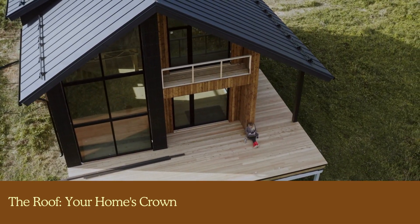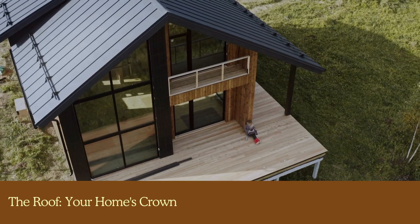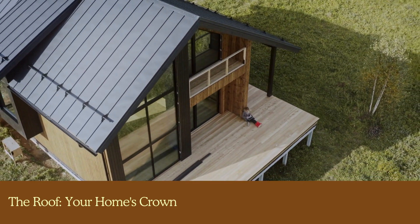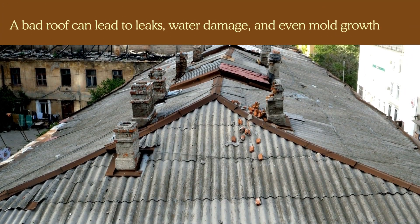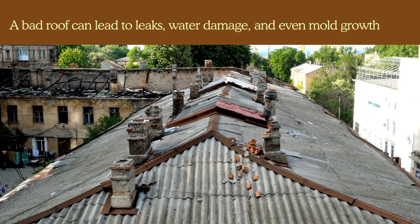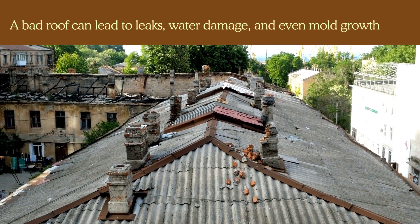The roof — your home's crown. Let's start at the top. The roof is your home's first line of defense against the elements. A bad roof can lead to leaks, water damage, and even mold growth. Here's what your inspector will be checking for.